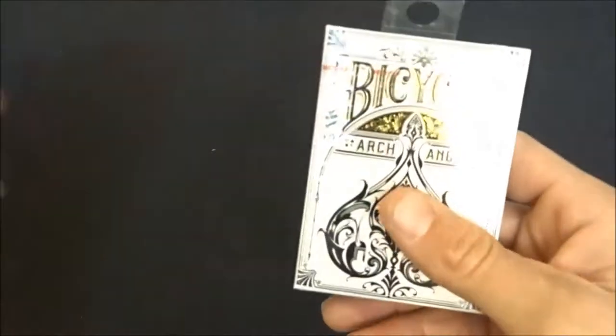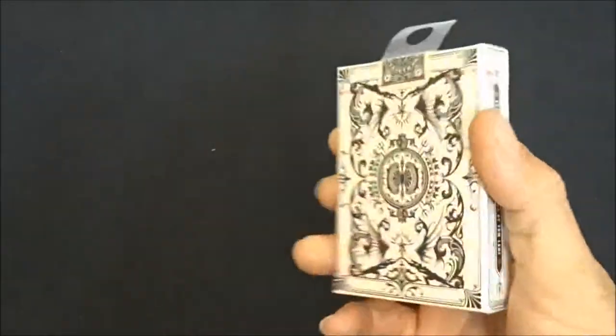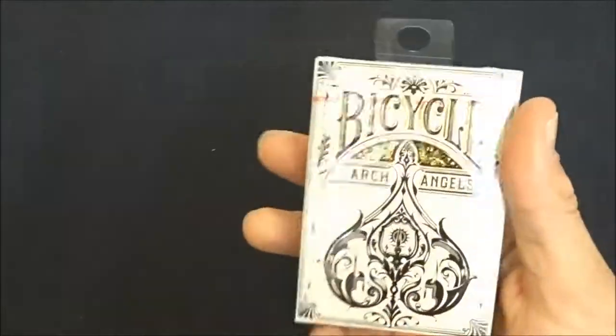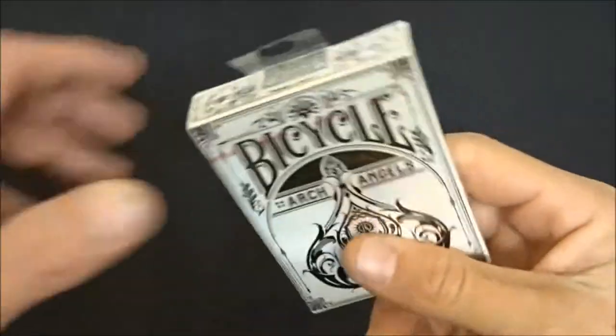The second deck I ever owned are these — the Archangels by Tom Lane and Bicycle. Another amazing deck of cards, super thin stock. Good deck. I got like two or three of these.